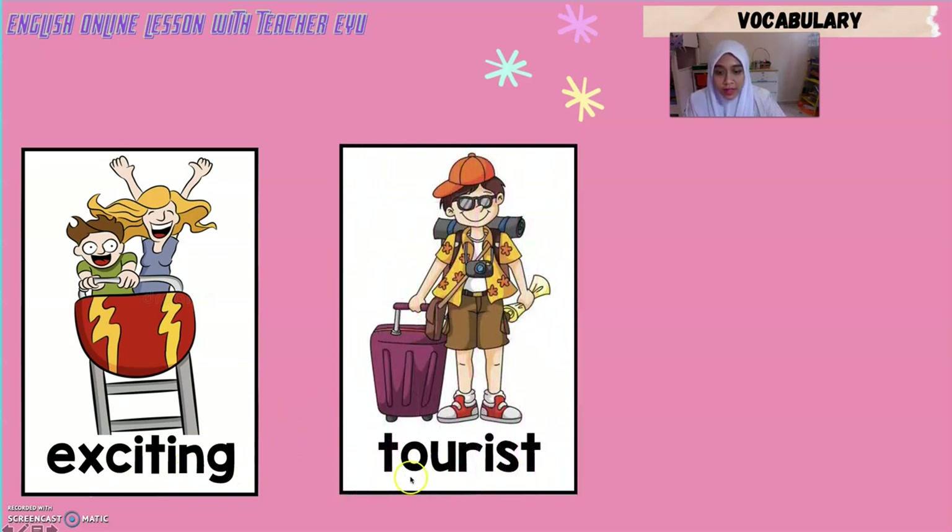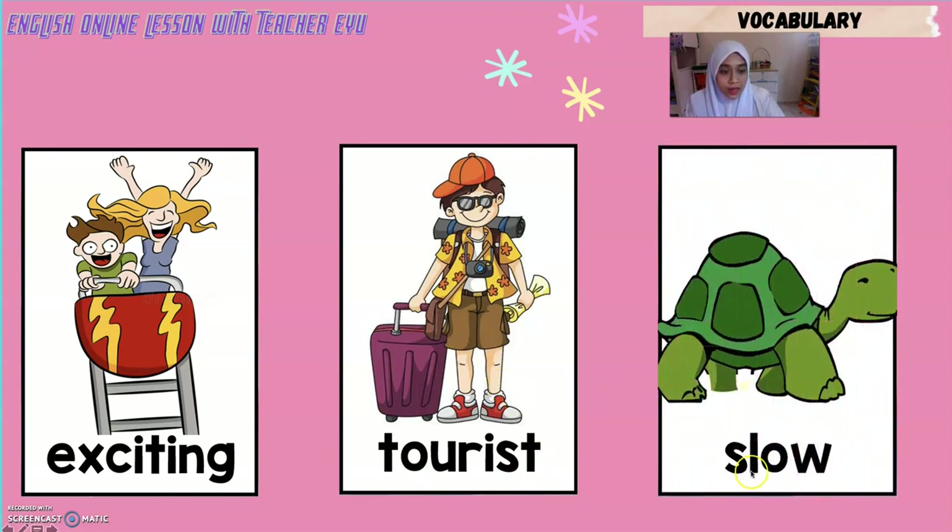Tourist — tourist means pelancong. Lastly, Slow — slow means perlahan.